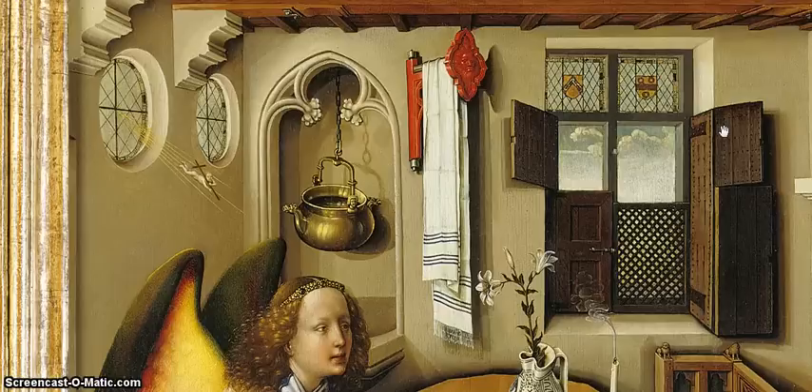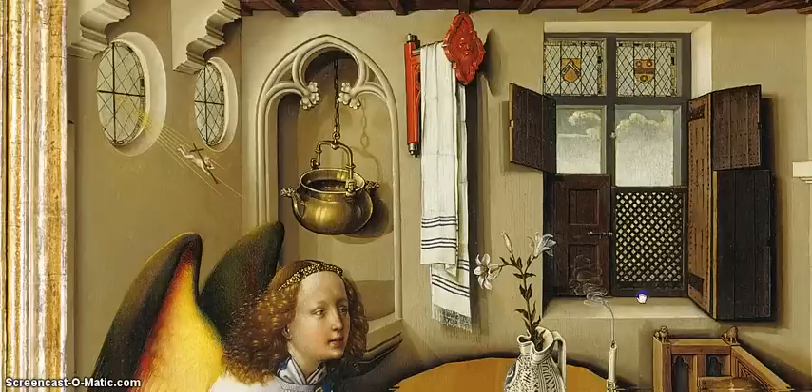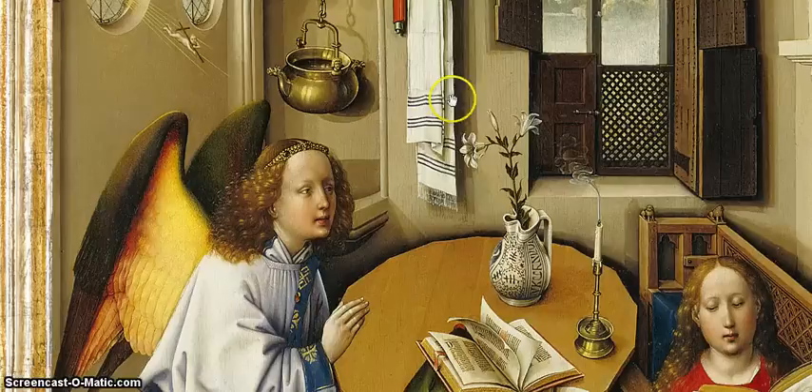Each of these objects, vividly depicted, alludes in some degree to the theological and physical nature of the Virgin Mary. This vessel carries the Holy Spirit. The immaculate white cloth — 'immaculate' meaning without stain — refers to the Immaculate Conception of the Virgin Mary and of Jesus. The lily is a symbol of purity. Moving to the left panel, we also see another Marian symbol in the roses in the garden — indeed, the hortus conclusus, the enclosed garden, is a Marian symbol.